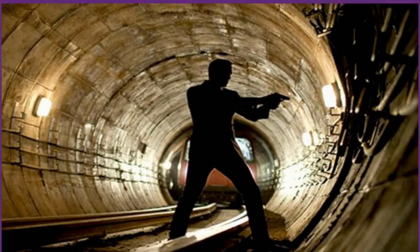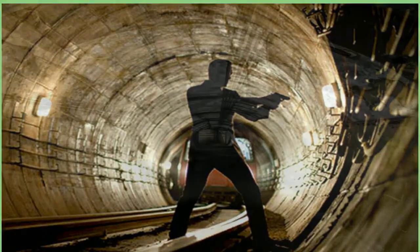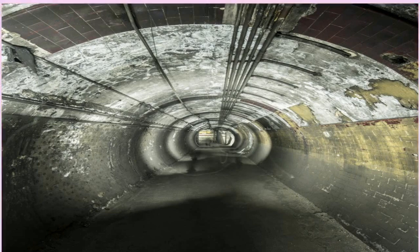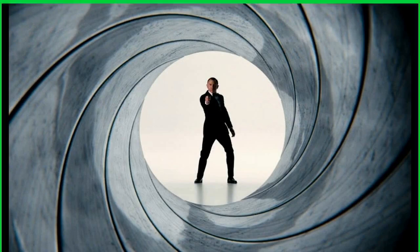Madrid. FBI officers in blue and yellow jackets and Spanish police have painstakingly searched the countryside outside Madrid, Spain, for the body of a missing Florida woman, Ana Maria Knezevic. Police are thought to believe that she was killed by her estranged husband, her body stuffed in a suitcase and dumped somewhere outside the Spanish capital.